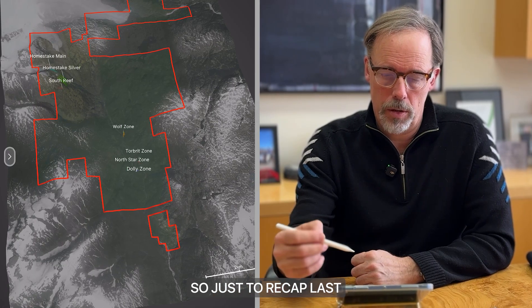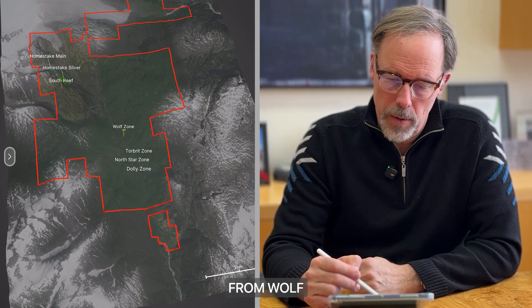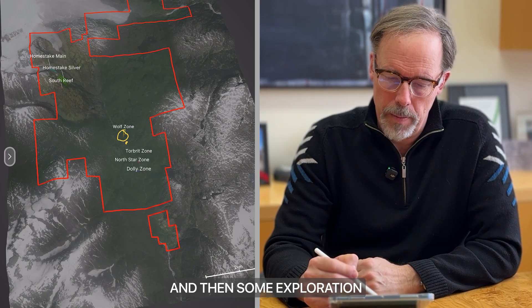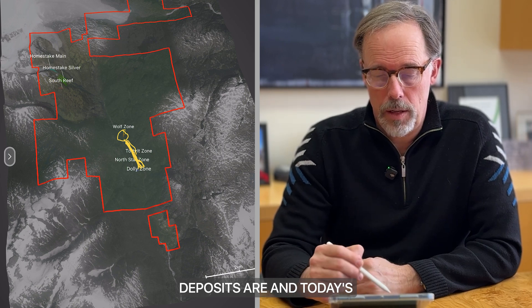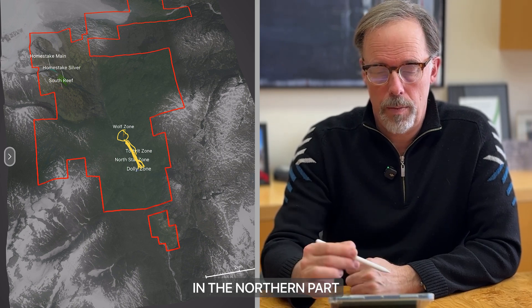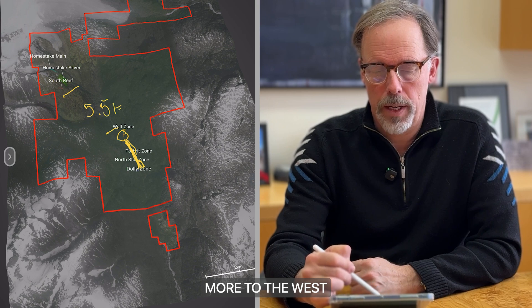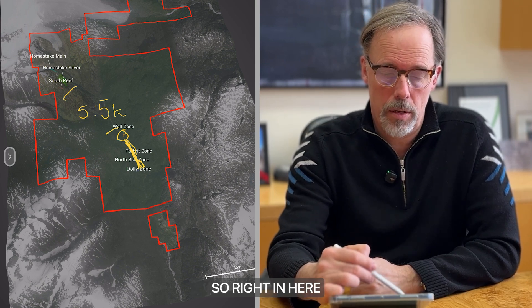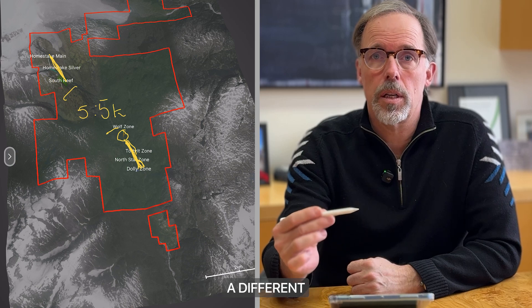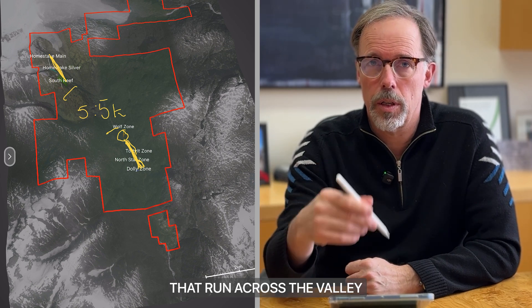It was results from our Homestake Ridge area. Just to recap, the last news release was from the southern end here — our silver zones from Wolf and some exploration. Remember, this eastern side of the valley and in the south is where our silver deposits are. Today's release is from the northern part of the property, about five and a half kilometers to the north and a little bit more to the west. We have Homestake Ridge, made up of Homestake Main and Homestake Silver Deposit, across a different set of structures that run up the valley, compared to Wolf where those structures run across the valley.